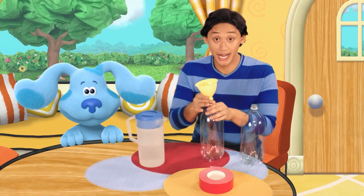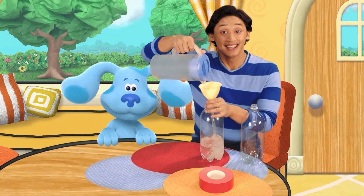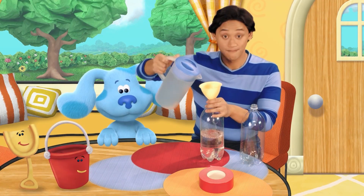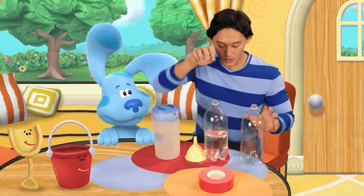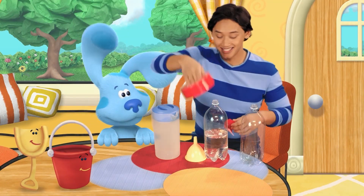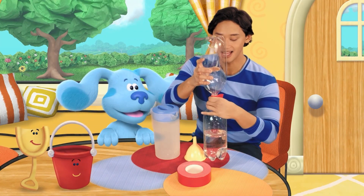First, we carefully fill one of the plastic bottles with water. I'm so excited. The cyclone experiment's going to be so cool. It's shovel and pail. Next, we carefully tape the second plastic bottle to the first one while I hold it upside down.